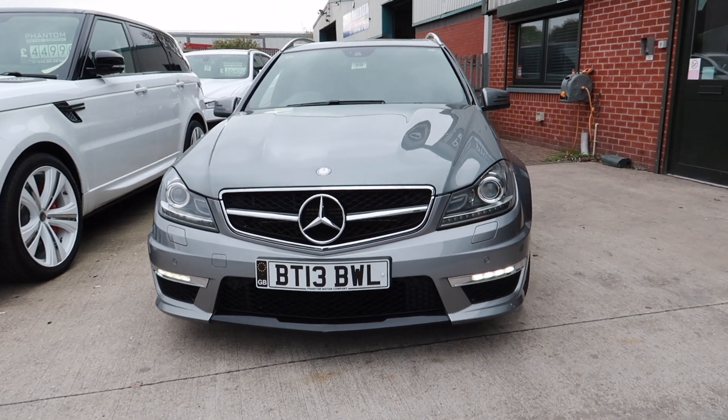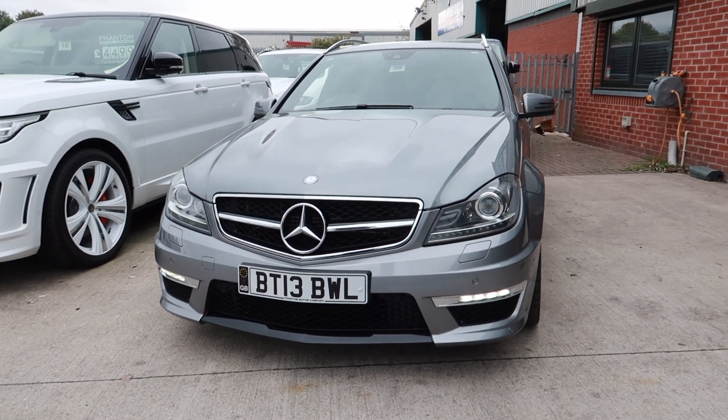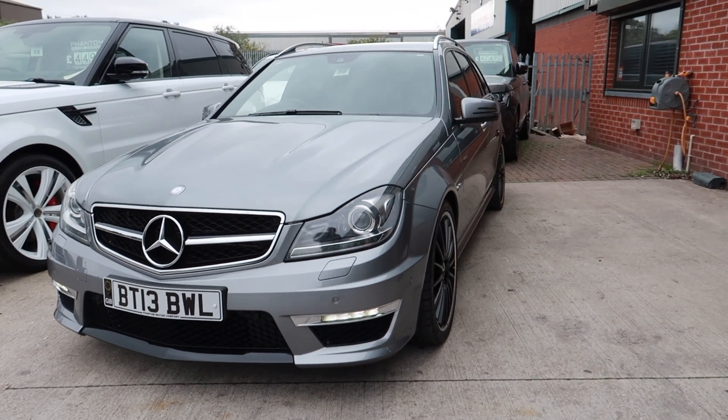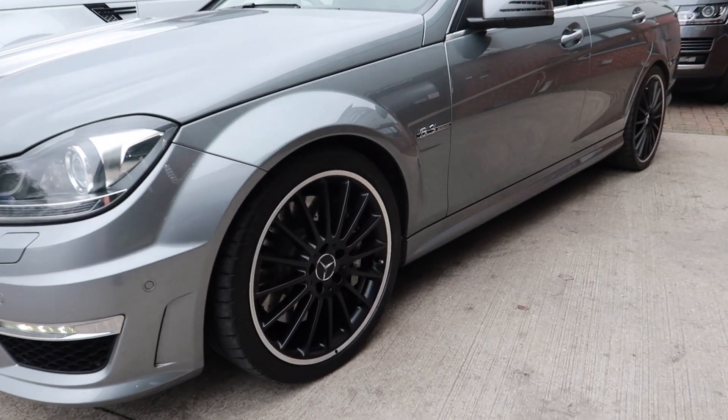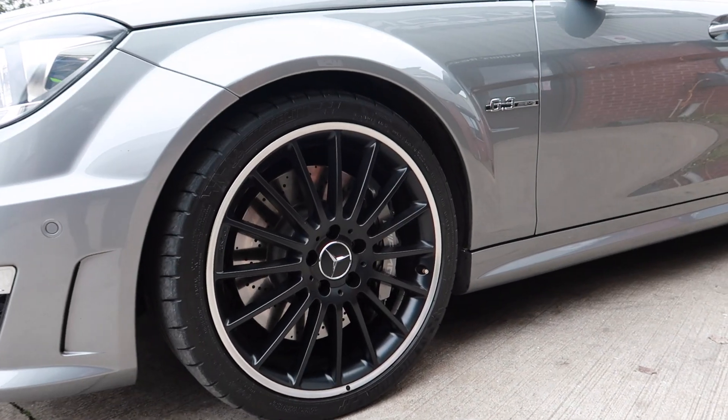First of all I'll show you around the inside of the vehicle. It's finished in Palladium Silver Metallic, it's got the full colour-coded AMG body kit, and matte black AMG multi-spoke alloys.